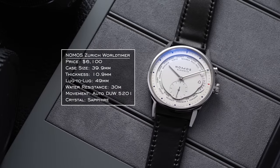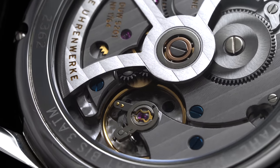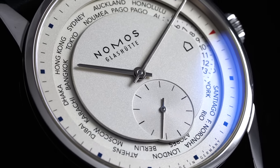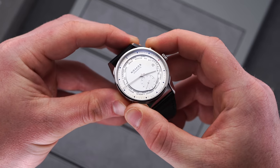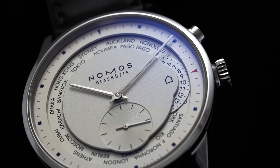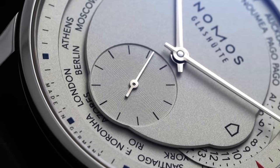Since journalism is such a global pursuit, understanding all the different time zones makes sense, so a world time complication or GMT would be helpful. Looking at the Nomos Zurich — it isn't a true world time complication, but the way Nomos adapted the DUW 5201 GMT movement really shows their creativity. Using the pushers along the side and the crown, you adjust the disc with all the different time zones. I also think someone in journalism is always in the know, and Nomos is one of those brands that doesn't get attention from everybody — not the most mass market brand, but it would look great on a journalist's wrist.